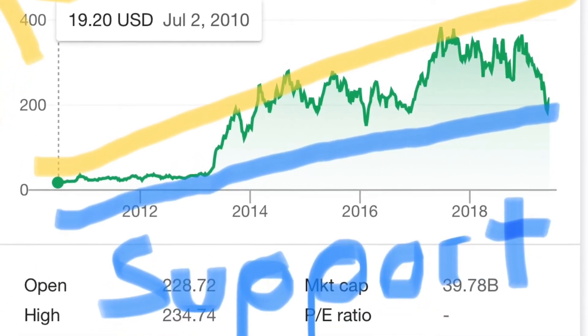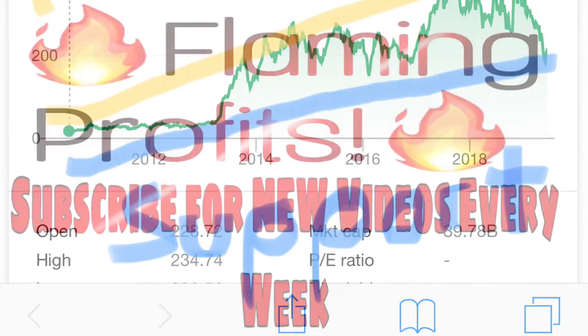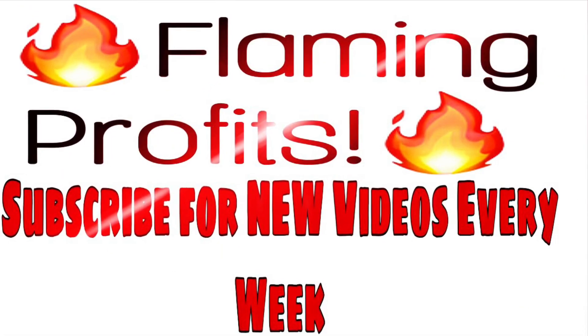Thank you all so much. Please subscribe, like, and comment — let me know what you thought of this video. I'll see y'all in the next one. Peace.